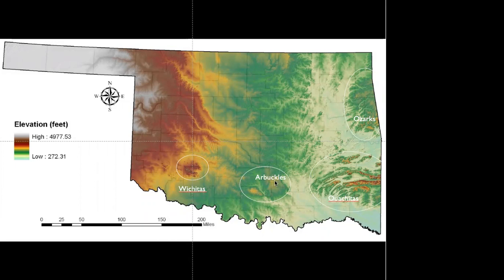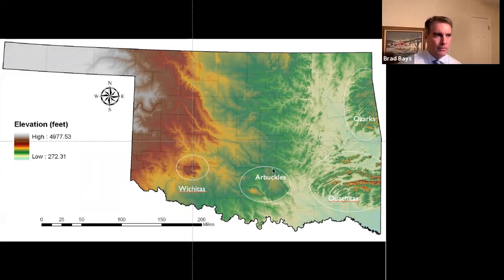The Arbuckles are not an agricultural area — they're mostly a grazing area, much like Osage County up in the north. If you're familiar with the Pioneer Woman, Ree Drummond, she's always talking about Osage County, which is mostly ranching country because of the presence of so many rocks and stones. So you don't see a lot of barns there. You see a lot of barns in the agricultural areas.